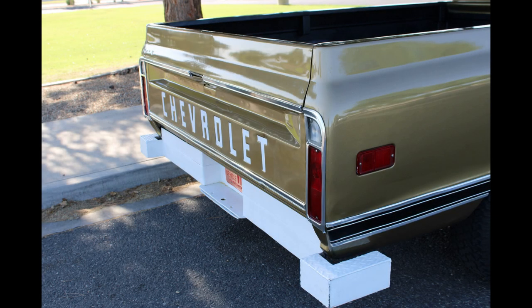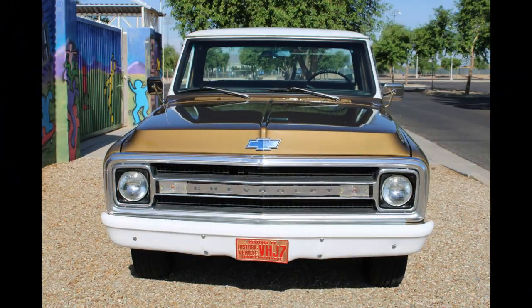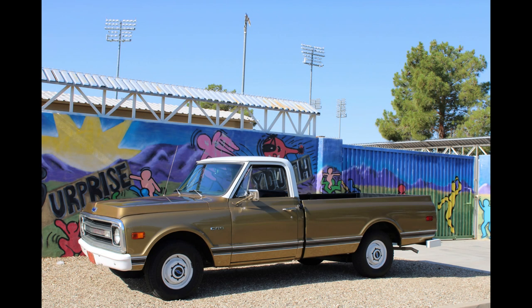We aren't the only ones who have used it over the years either. Our grandson used it for moving, and my cousin over in Cave Creek — we used it to help move him. So it gets used. It's not a beauty queen; it's a user truck. We go to a show once in a while, and I got a huge trophy one time because there were only two trucks there.